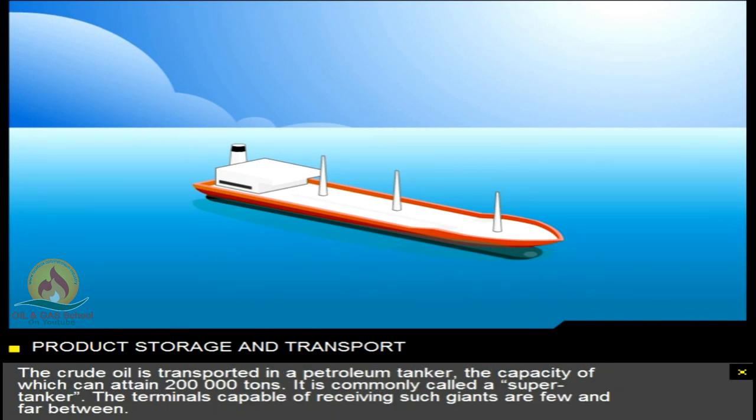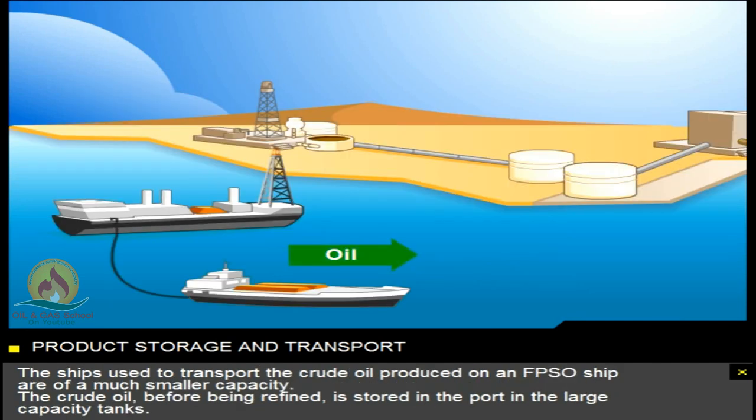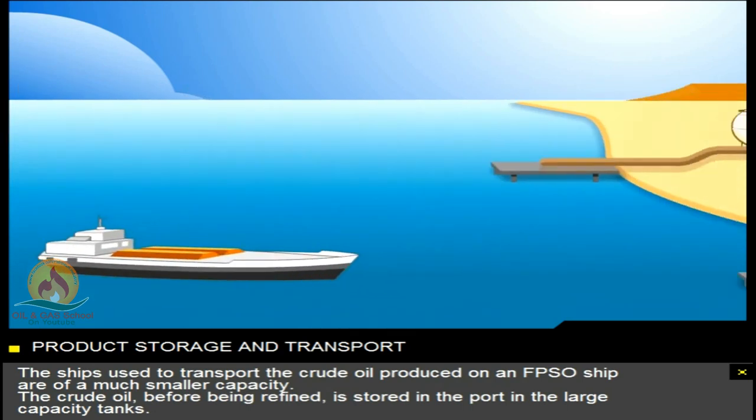The crude oil is transported in a petroleum tanker, the capacity of which can attain 200,000 tons. It's commonly called a supertanker. The terminals capable of receiving such giants are few and far between. The ships used to transport the crude oil produced on an FPSO ship are of a much smaller capacity.